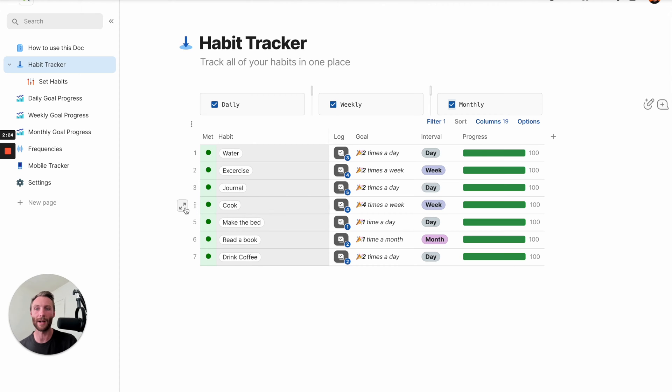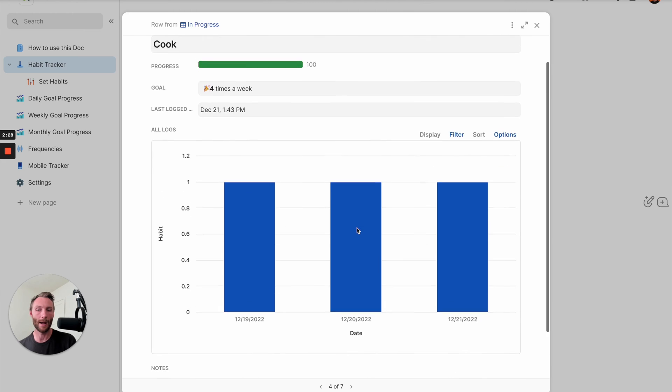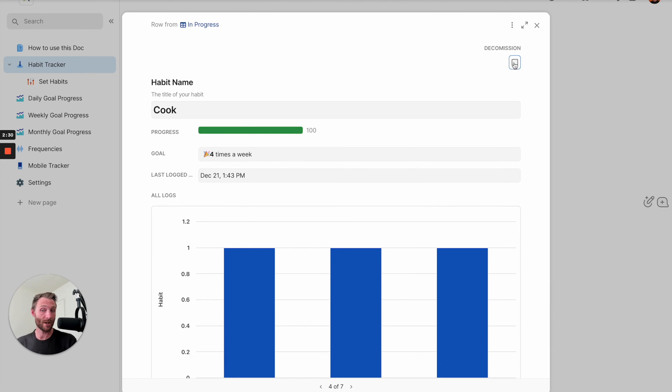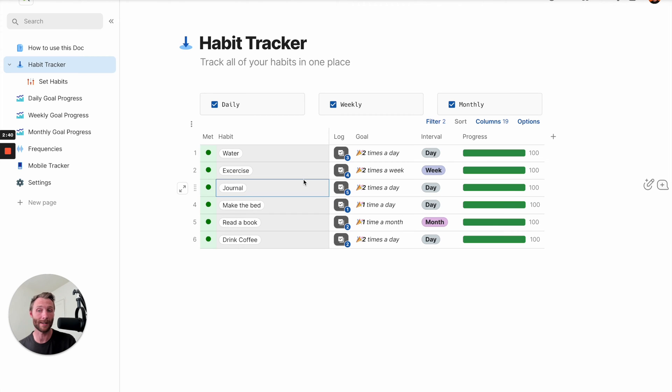You can also click into these habits and see a breakdown on that habit itself. You also have a decommission button - you're able to decommission habits, meaning like 'I've met this, I don't need to track this habit anymore.' Once you decommission a habit you won't see it again - it's like it's gone - but all your data still exists. So this is the way to track your habits and log them on a desktop.